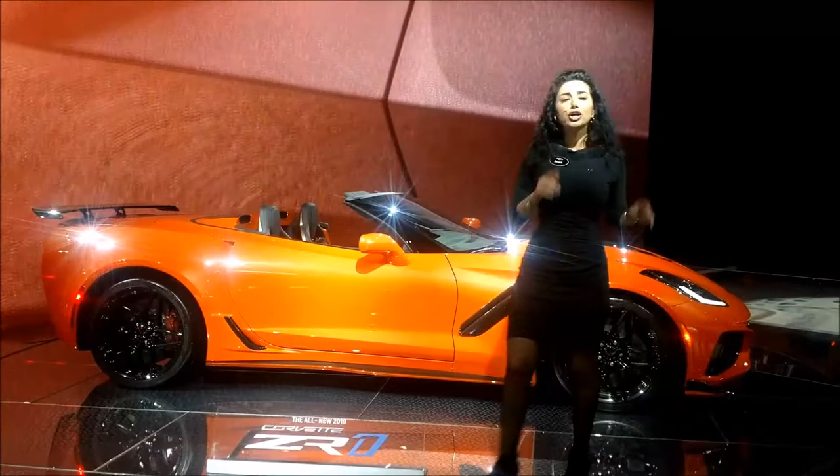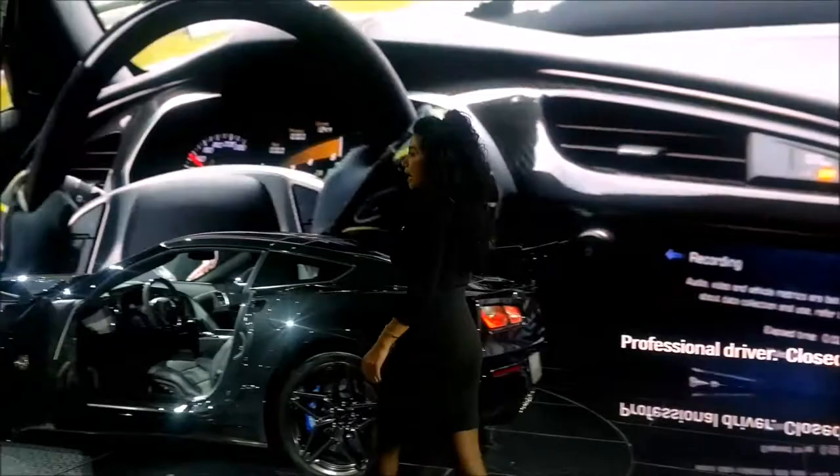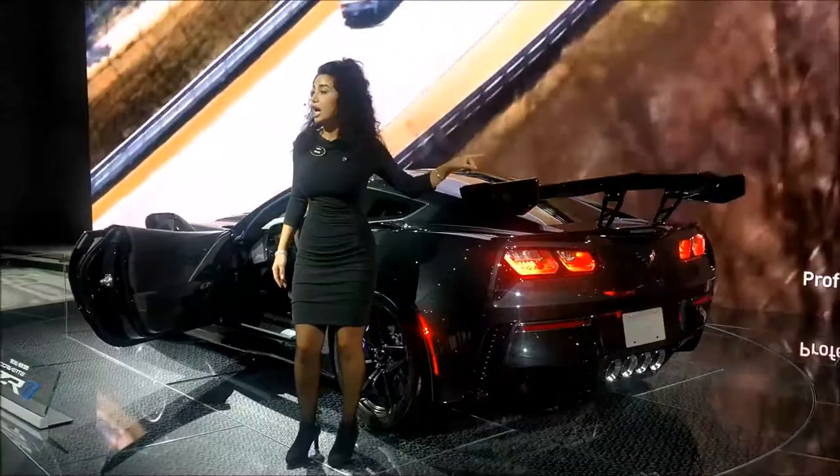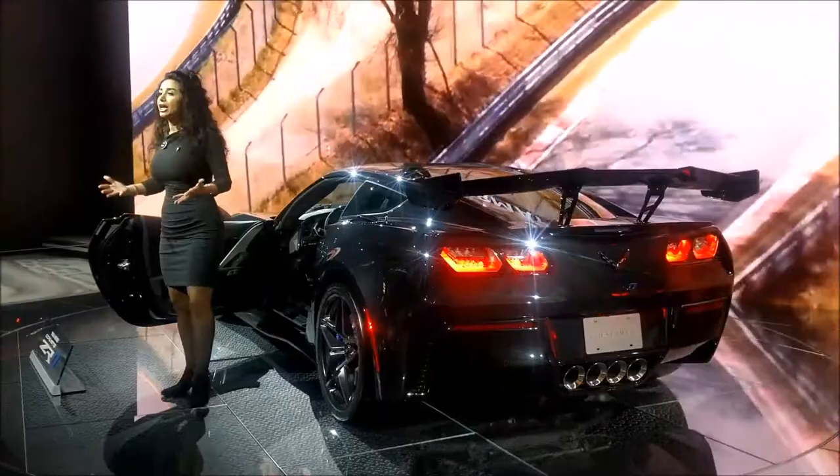But if you're going to go to the track, come with me to this one over here. This is a coupe featuring the high-performance ZTK package. These tires are meant to be this bald and sticky — they're the Cup 2s. The carbon ceramic rotors, the front underwing, and this massive rear wing get you an additional 60% of downforce compared to the current Z06.